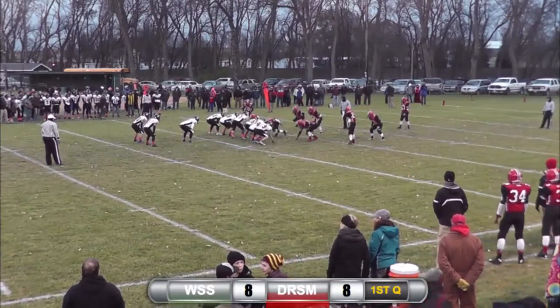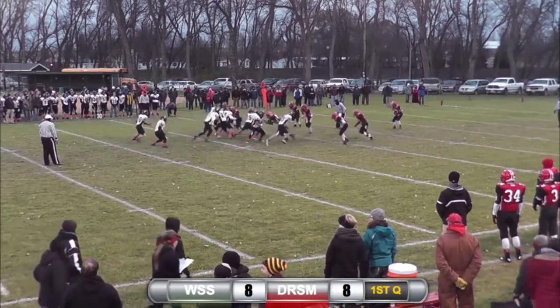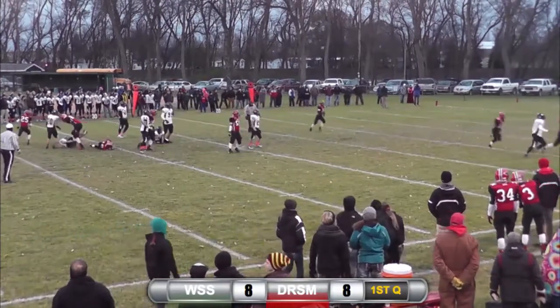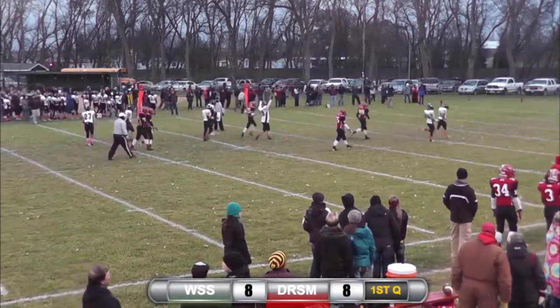Wishbone formation again. Fakes through, looks to throw. Wide open is Botcher. And Botcher's in for a touchdown.